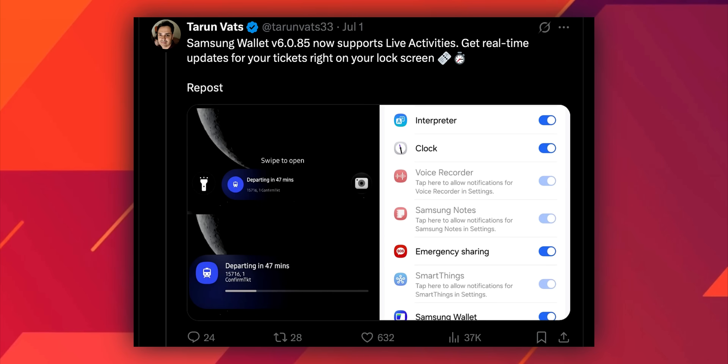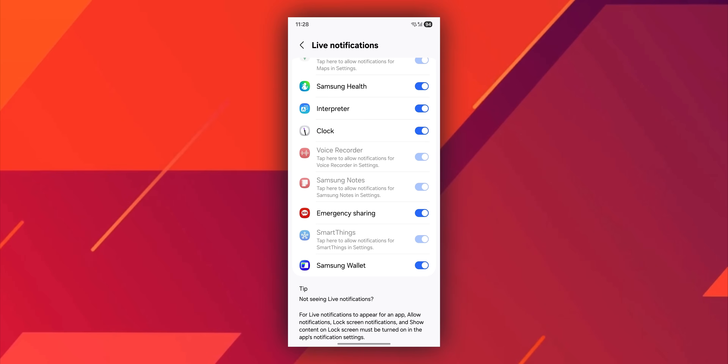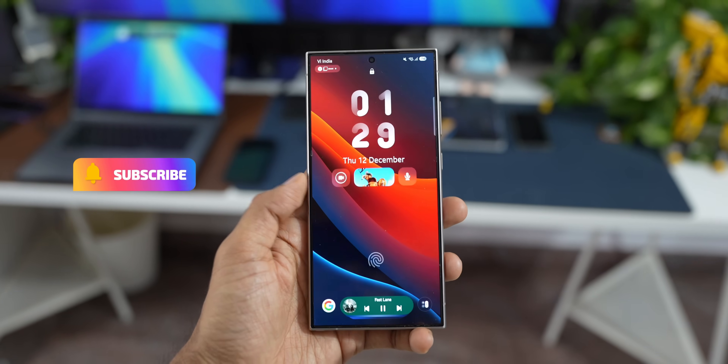Recently, Tarun Watts tweeted that Samsung Wallet now supports live activities. We can now get real-time updates for tickets right on the lock screen. As you can see in the screenshot, it says the train will be departing in 47 minutes, and the same is reflecting on the Now Bar as well. This is the live activity we are talking about, but again, this is a Samsung system app — the Samsung Wallet. As you can see, the Samsung Wallet toggle is available under live notifications, and the entire list has Samsung applications only. The media streaming applications supported include YouTube Music, YouTube Videos, and Spotify.